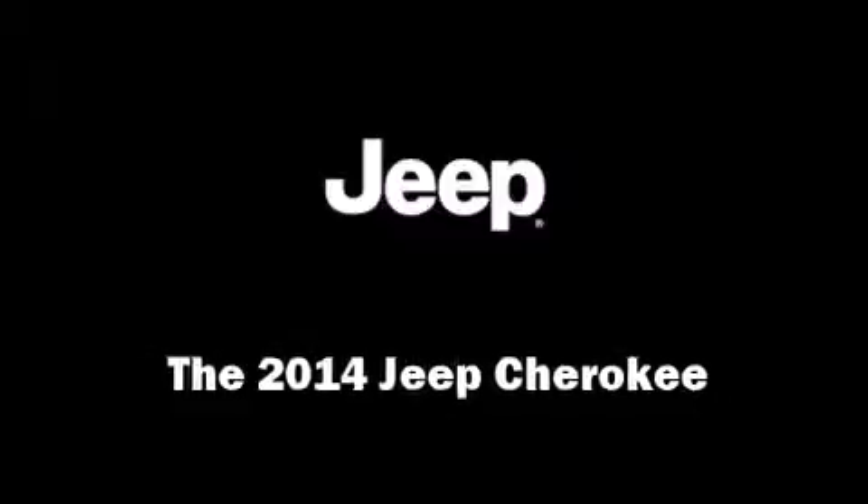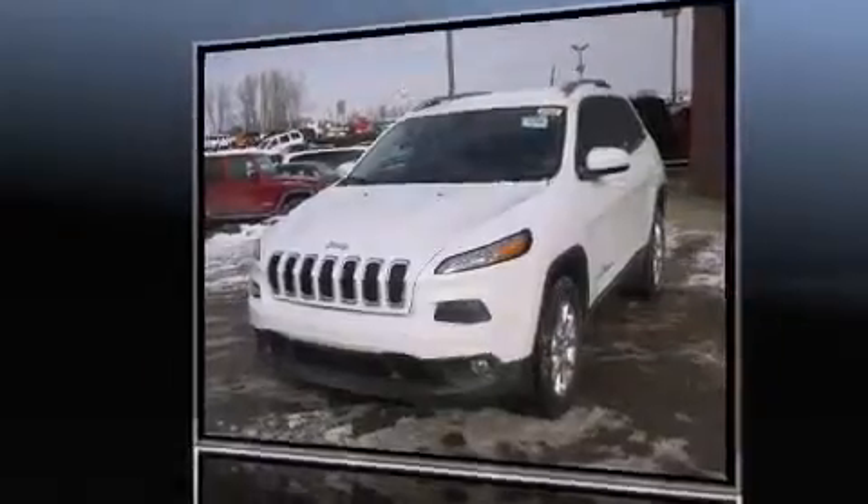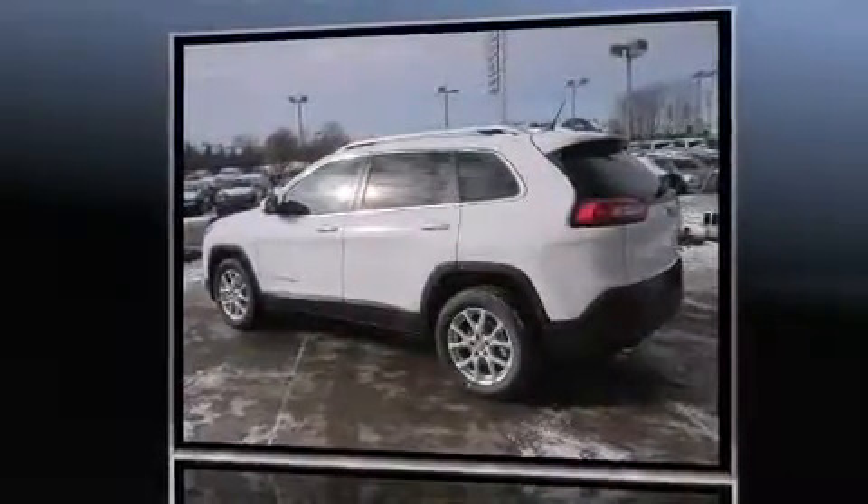Load your family into the 2014 Jeep Cherokee. It features a front-wheel drive platform, an automatic transmission, and a 2.4-liter four-cylinder engine.